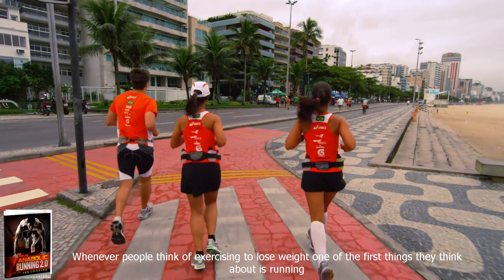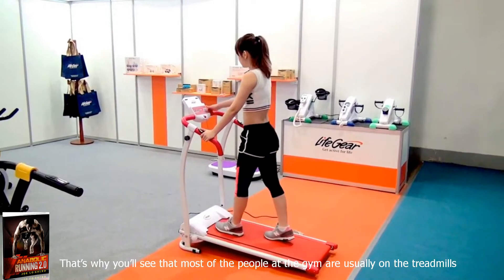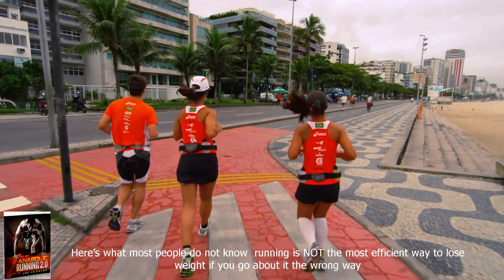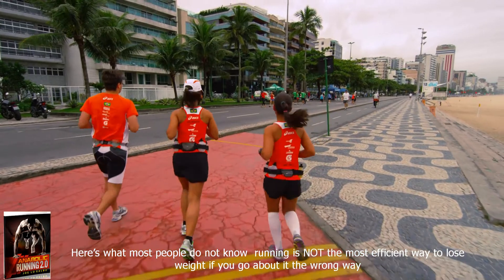Whenever people think of exercising to lose weight, one of the first things they think about is running. That's why you'll see that most of the people at the gym are usually on the treadmills. Here's what most people do not know: running is not the most efficient way to lose weight if you go about it the wrong way.